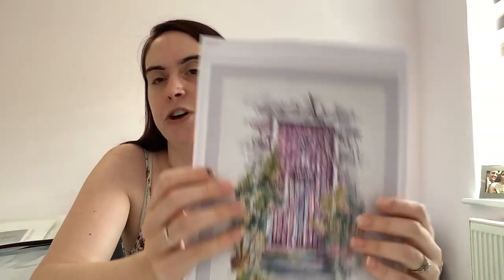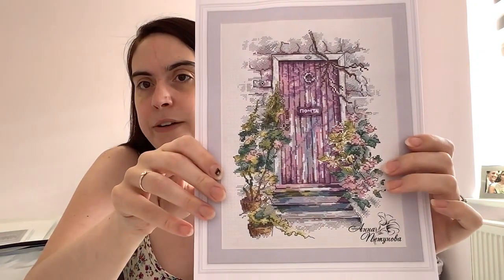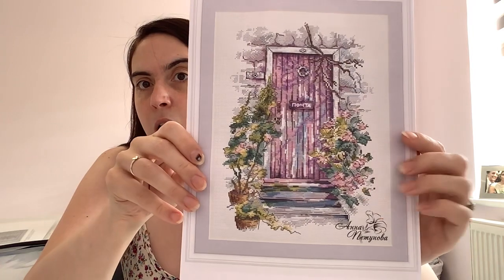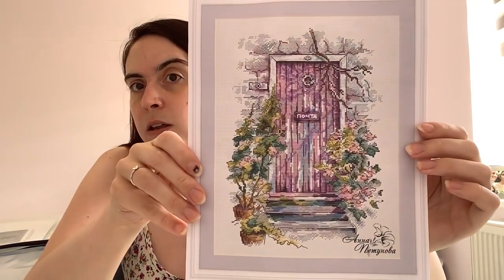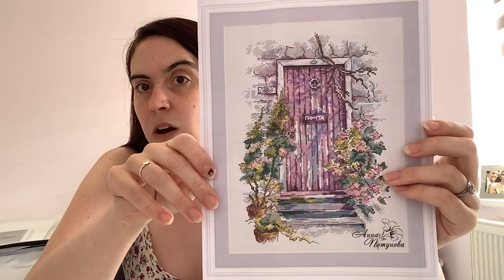This is another seasonal pattern — I'd like to collect all of them. This is called Spring Door by Anna Petrinova, a Russian designer. You can buy this pattern on the My Bobbin website along with the other ones she designed. There are all four in the series — just a series of seasonal doors — and I really liked the idea of that.